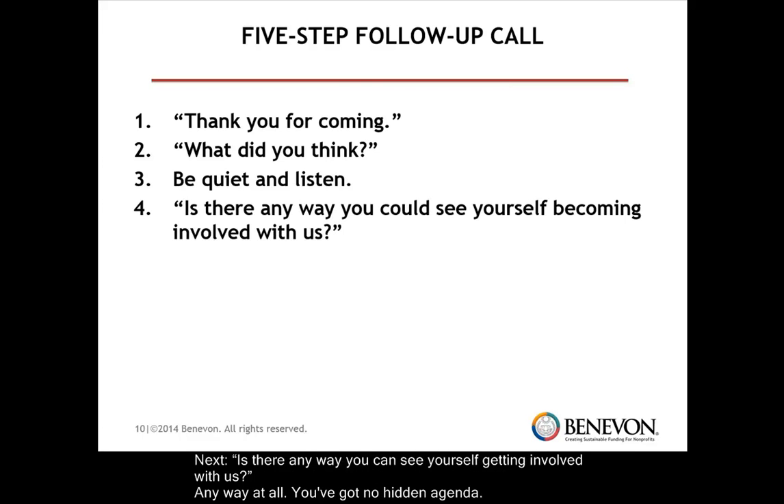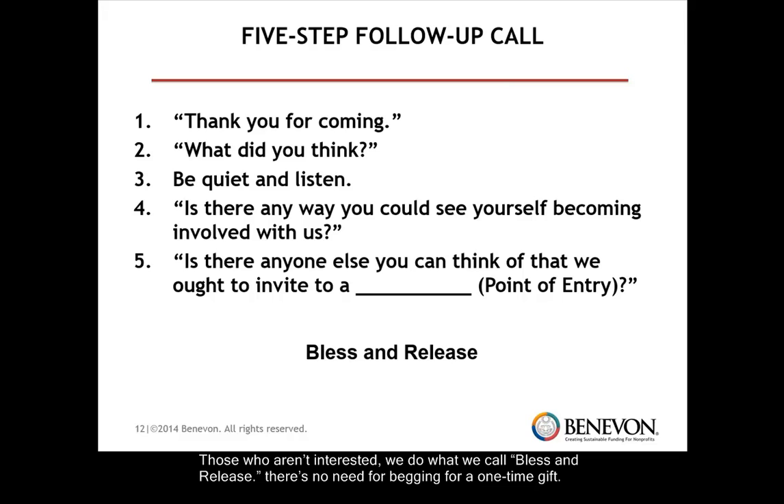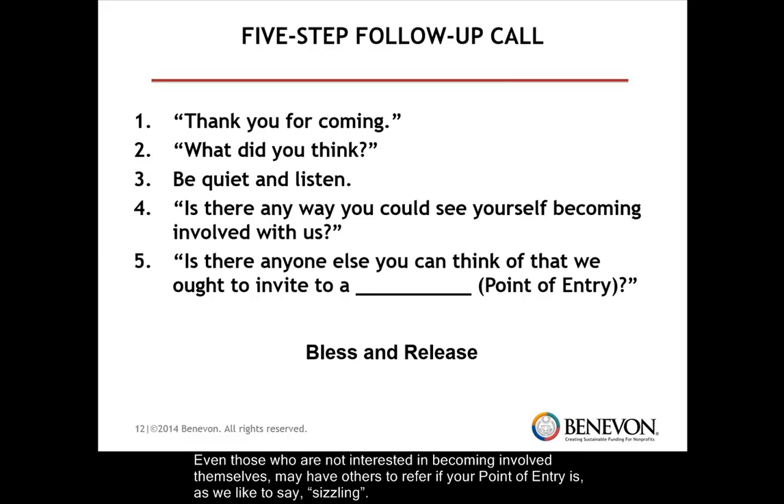Next, is there any way you can see yourself getting involved with us? Any way at all? You've got no hidden agenda. And finally, is there anyone else you can think of we should invite to a similar point of entry? Those who aren't interested, we do what we call bless and release. There's no need for begging for a one-time gift. Even those who are not interested in becoming involved themselves may have others to refer if your point of entry is, as we like to say, sizzling.